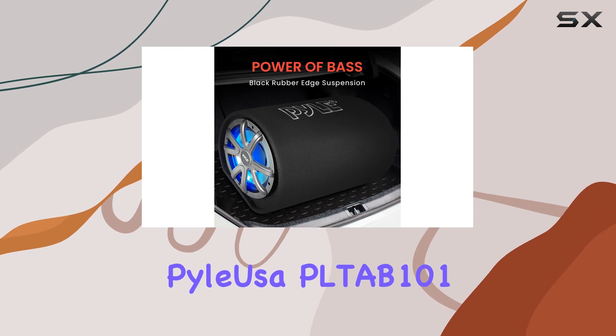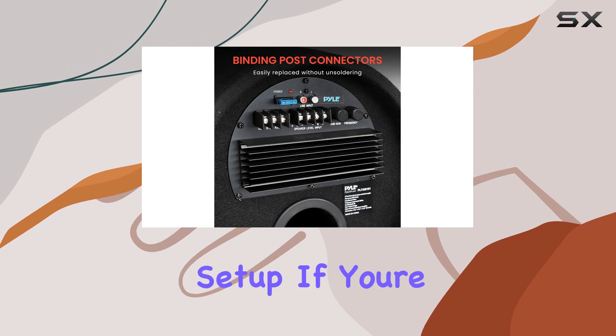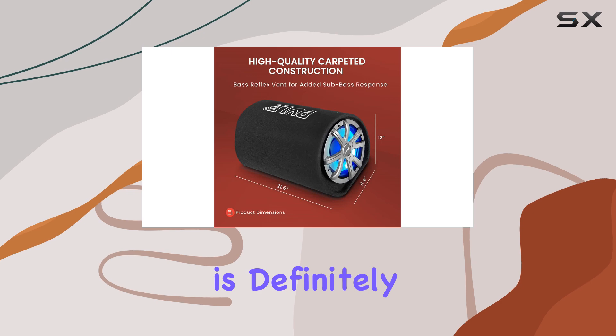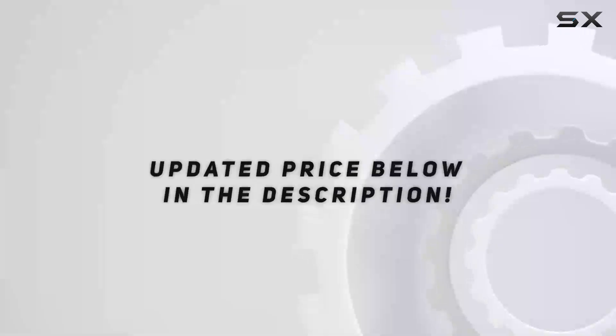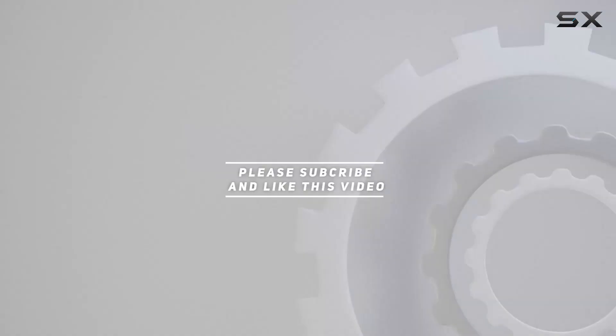Overall, the PAL USA PLTB 101 delivers impressive bass performance that enhances any car audio setup. If you're looking to take your on-the-go sound system to the next level, this subwoofer is definitely worth considering. Check out the video description for updated price. Thank you for watching.